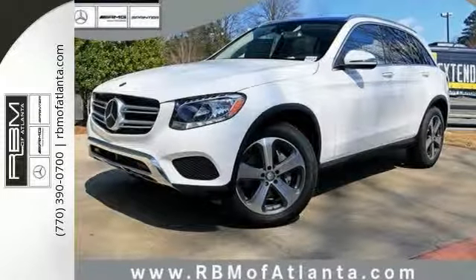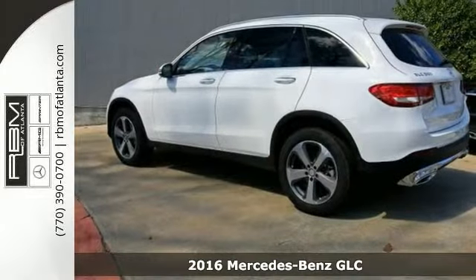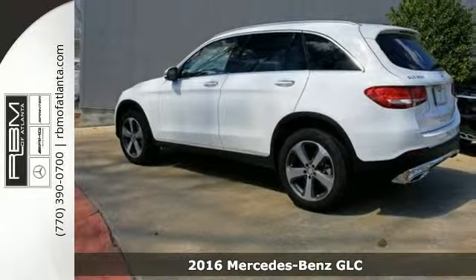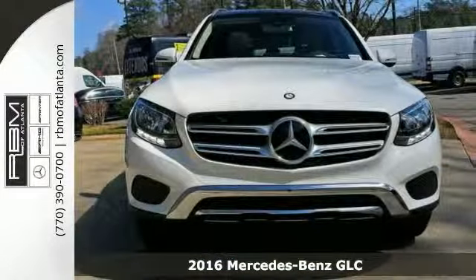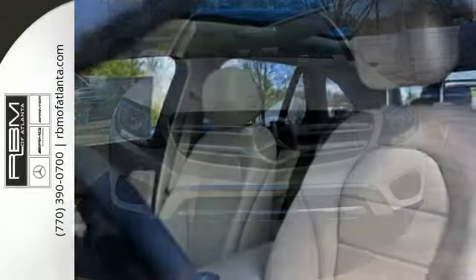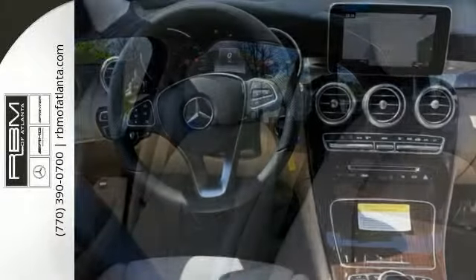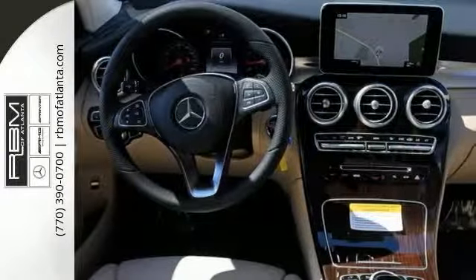Picture yourself behind the wheel of this superb looking turbocharged 2016 Mercedes-Benz GLC 300 and imagine the possibilities. This sophisticated, family-friendly GLC 300 is designed for rugged performance with luxurious style and comfort to spare.